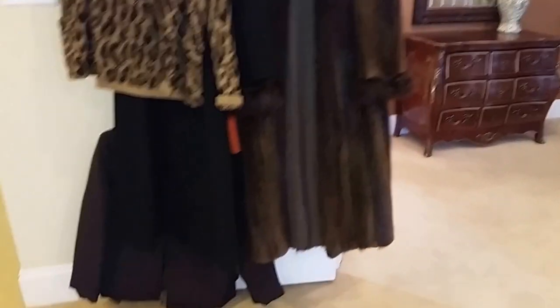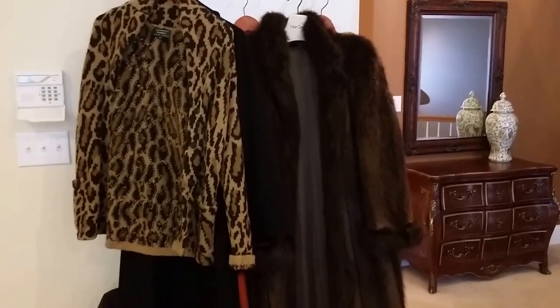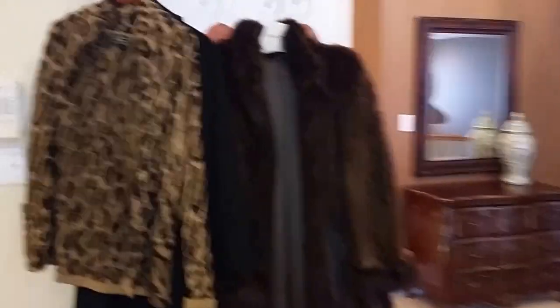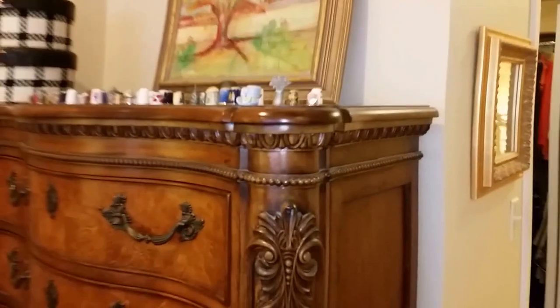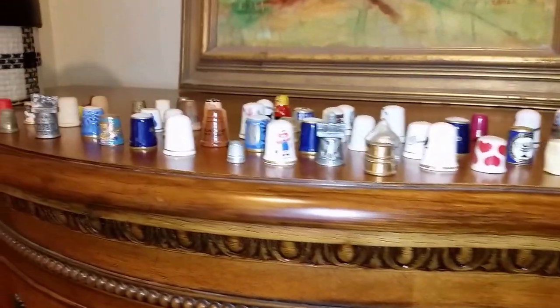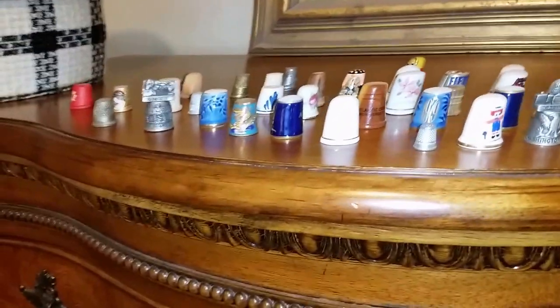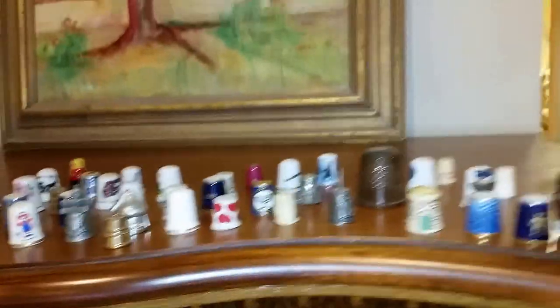There are furs, Ralph Lauren, some really nice high-end clothing — Calvin Klein, Ralph Lauren. Over here there's a nice collection of thimbles — Limoges, sterling. There's a Kennedy one. Some of the artwork as well.